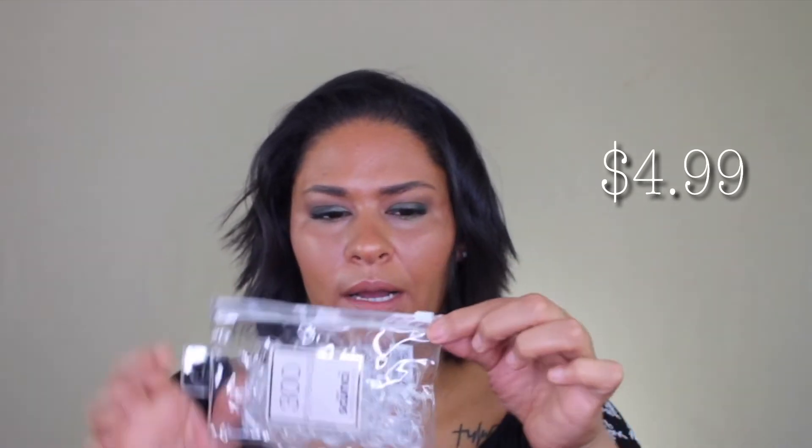The last thing I picked up from Target is this pack of 300 little clear elastics — they come in a little ziplock bag. If you have really thin, fine hair like I do, regular hair ties don't really work. I saw Carly Bible always wearing these in her braids and thought they were so cute. I like that they come in an enclosed bag so I'll be less likely to lose them.